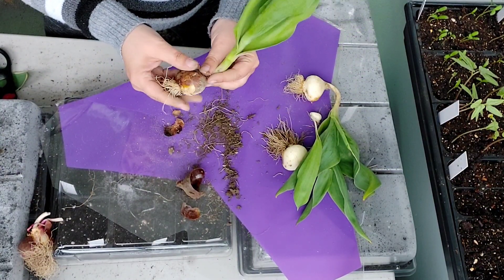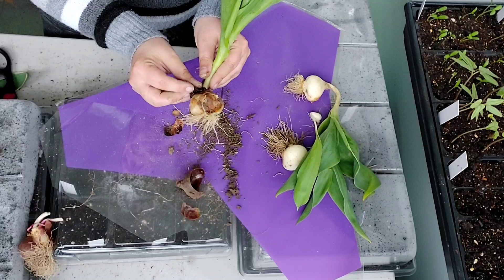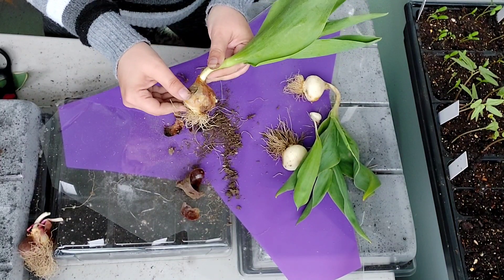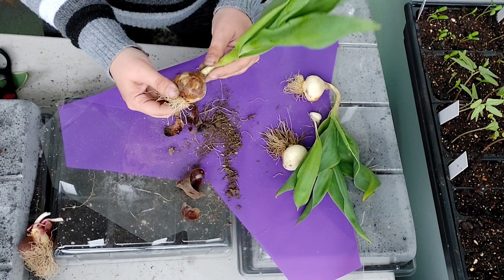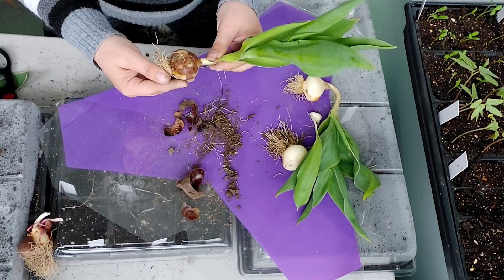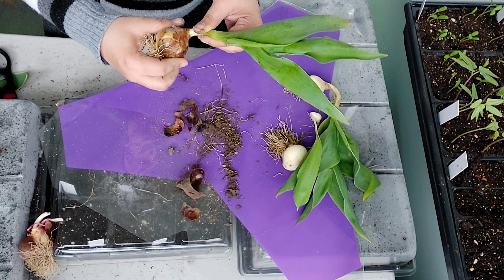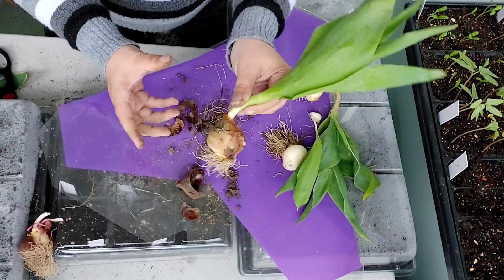This one looks like it's got some rot going on, so this one may be done. Oh yeah, that's got some rot. That one's done.